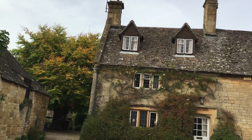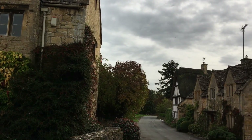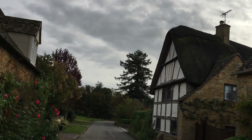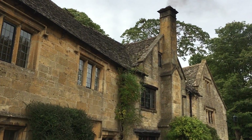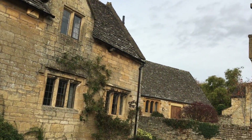My day in the Cotswolds ended at around dusk in the town of Stanton. What makes Stanton stand out to me so much was that almost the entire village was built using the classic Cotswolds yellow limestone. The town seemed completely deserted, and all I did was walk around and admire the homes and gardens. The town was so quiet and completely at peace — everybody was just inside relaxing, it seemed.